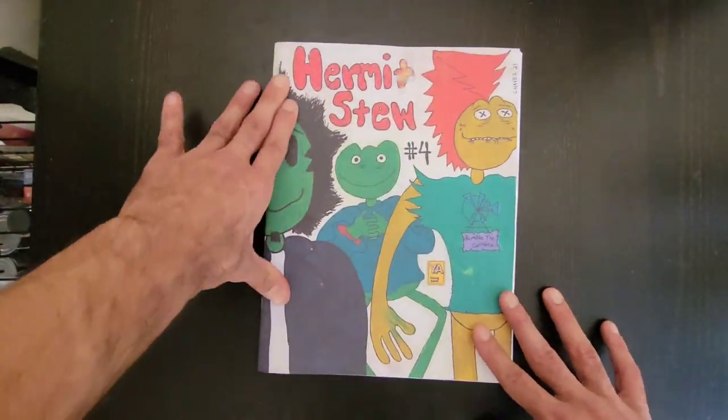I absolutely love that comic book. I'm telling you guys right now, if you haven't picked up an issue of any of the Hermit's Due issues, I will say that this latest issue is probably one of the stronger, better ones. But as he is building a world, you might want to start from the beginning. Beyond that, man, please like, share, subscribe, and I'll see you guys tomorrow.